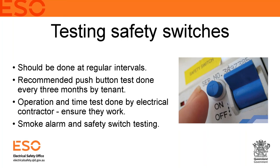You definitely need to be doing testing at regular intervals. This is about how you as a property owner or landlord guarantee that your premises is electrically safe. We have found safety switches in place that are not actually operating due to an internal fault or age. We recommend the push button test — using the small test button on the outside of the safety switch — be done every three months by either the tenant or landlord.